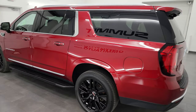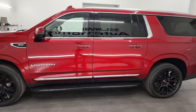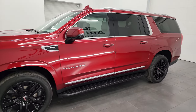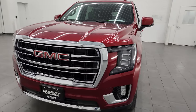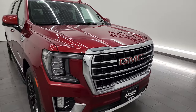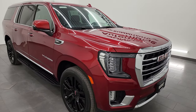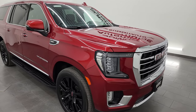This 2021 GMC Yukon XL has the 5.3 liter V8 gas engine, paired up with the 10-speed automatic transmission. This vehicle has been fully safetied and inspected by our service shop per the state of Wisconsin inspection process. It has a fresh oil and filter change, all the fluids have been checked and topped off, and it is 100% ready to go.